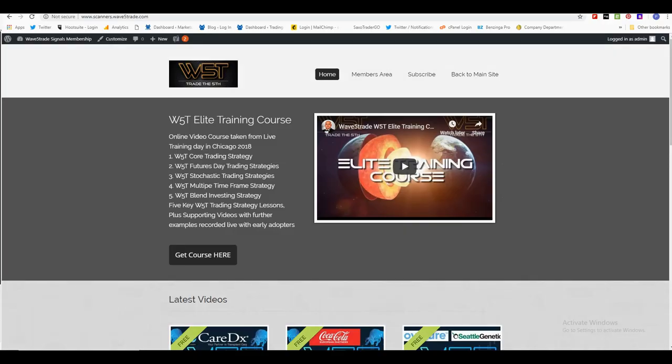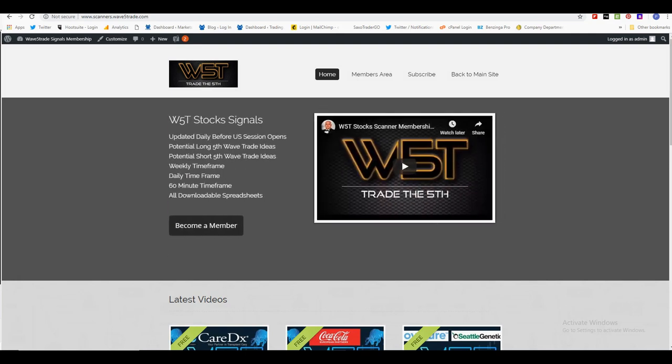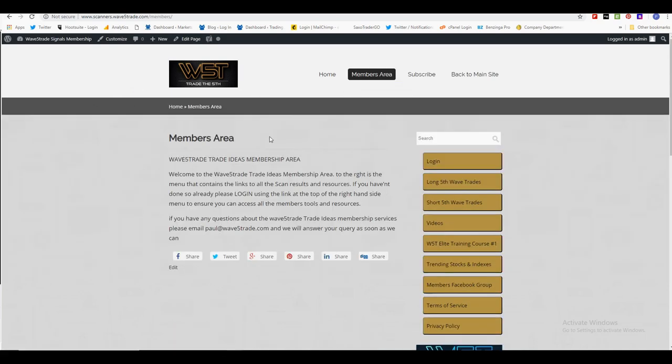Hi, this is Paul and this is my daily stock signals video for Thursday the 18th of October. Let's have a look at the members area for our stock scanners membership, where we get potential long fifth wave trades and short fifth wave trades every single day.